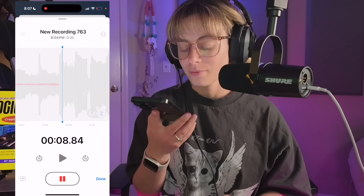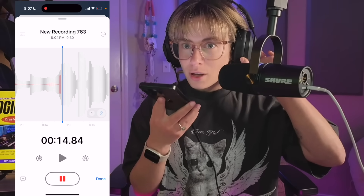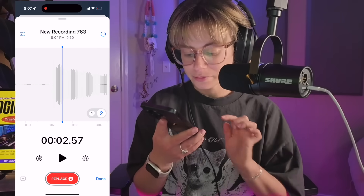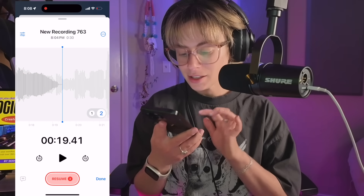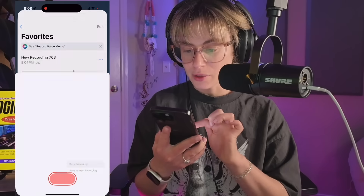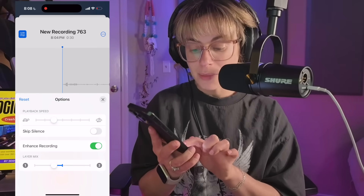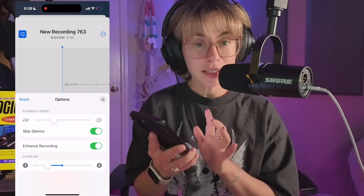Let me try to sing some harmonies. I want to soak you up. Wash the pain away. I didn't like how I hit that first note, so I can just move it back and hit Replace. Wash the pain away. Now I can click Done, Save Recording, go back, and do Edit Recording again. I can click buttons at the top to enhance the recording, adjust the mix of the layers, skip silence, and adjust the playback speed.